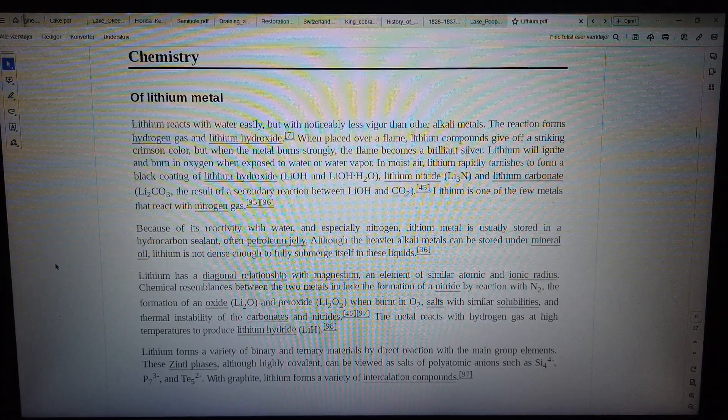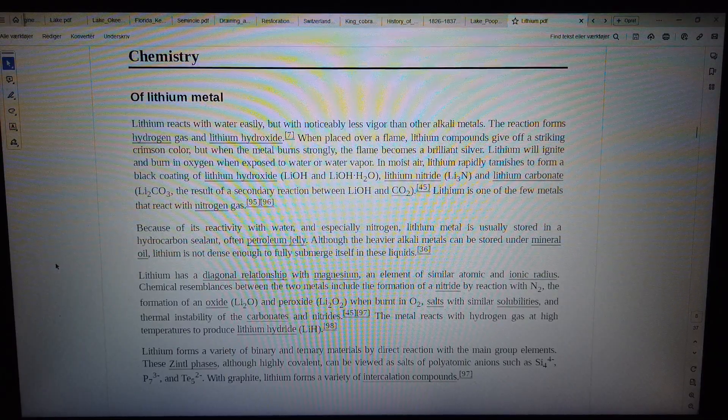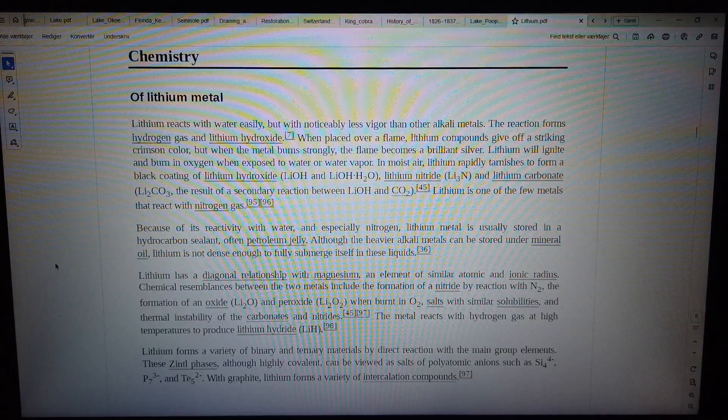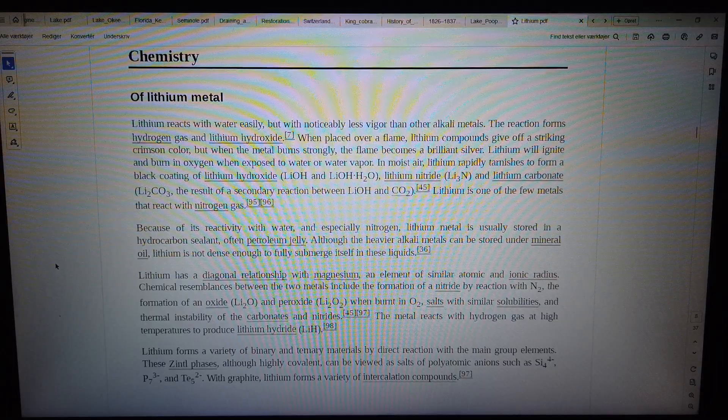Lithium is one of the few metals that react with nitrogen gas. Because of its reactivity with water and especially nitrogen, lithium metal is usually stored in a hydrocarbon sealant, often petroleum jelly. Although the heavier alkali metals can be stored under mineral oil, lithium is not dense enough to fully submerge itself in these liquids.